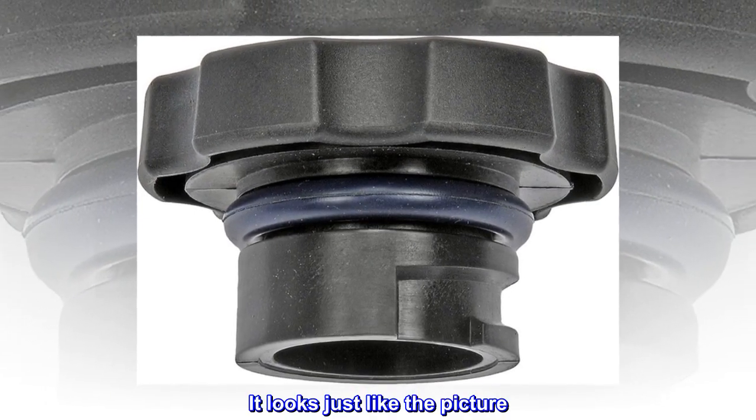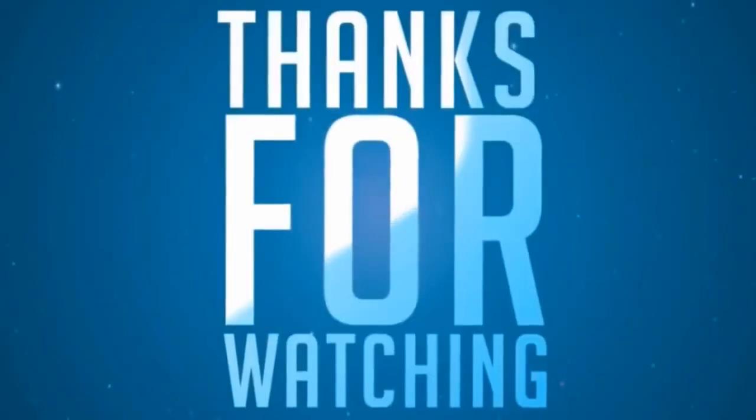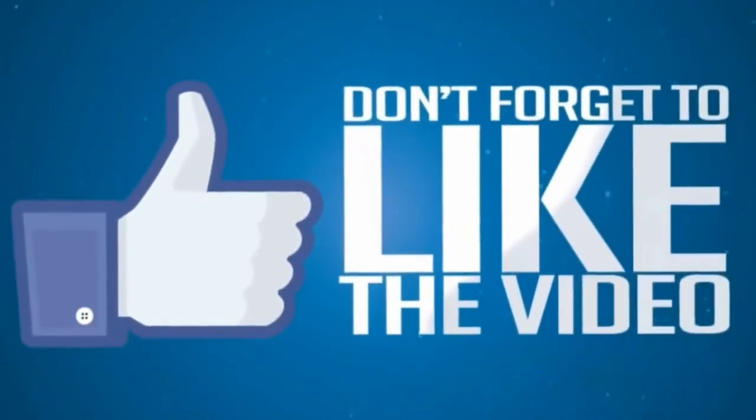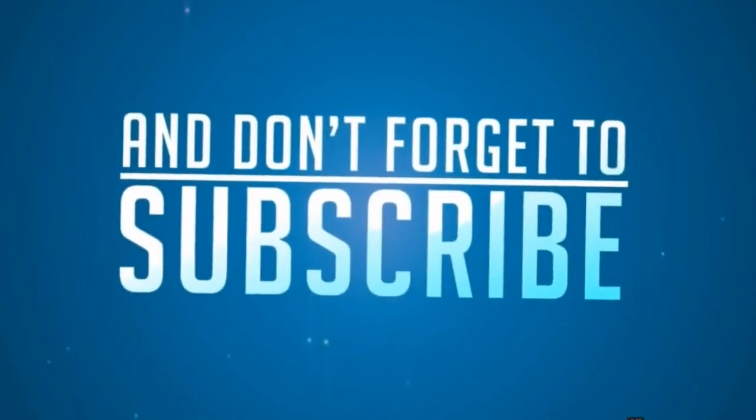It looks just like the picture. It has the O-ring. Went right on.